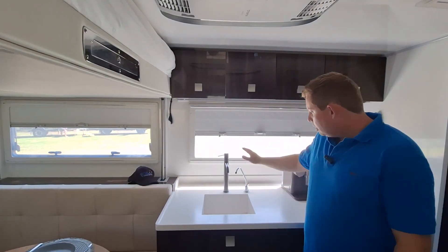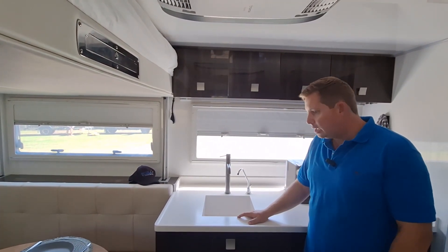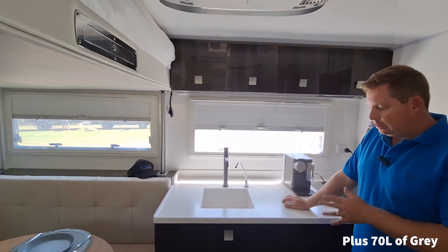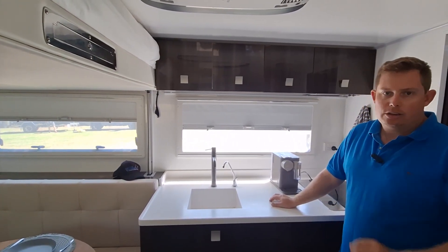Up here you've got separate filtered water for drinking, and then your normal washing up water there. We've got 360 litres of water — water for days. It's an electric hot water system, so it's instant. Fire it up and it just works.